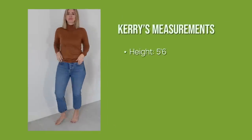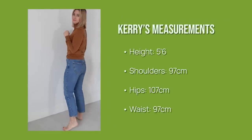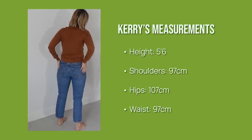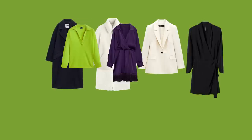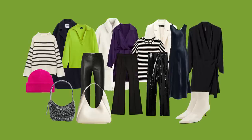Carrie has a typical pear-shaped figure — very feminine, slightly smaller on top, she's got a defined waistline, but would like to conceal her wider hips and make the overall silhouette more balanced and slimmer. Within three hours, we managed to create a very stylish yet comfortable capsule out of 12 pieces plus some accessories.